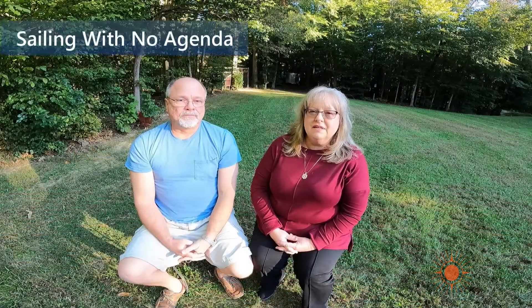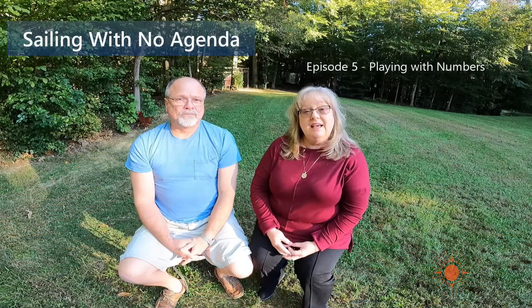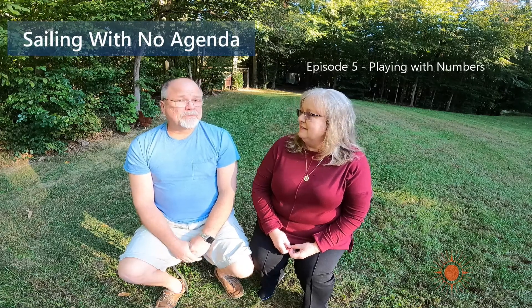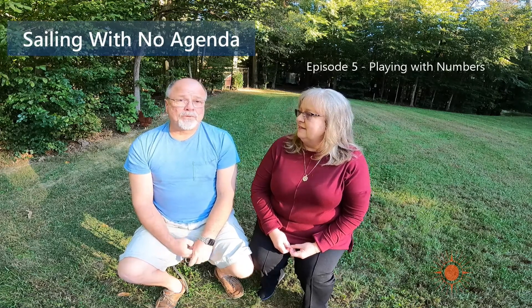Hi, welcome to Episode 5 of Sailing With No Agenda, and today we're going to play with numbers. The assumption is that we're going to try to reduce our first three payments to sea wind and maximize the last payment in case we need to take a loan out. This will get us there. So let's get to it — let's play with these numbers.